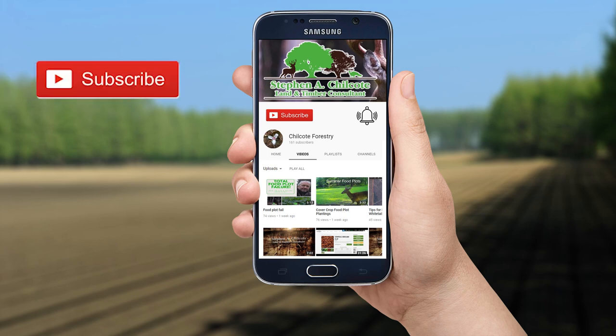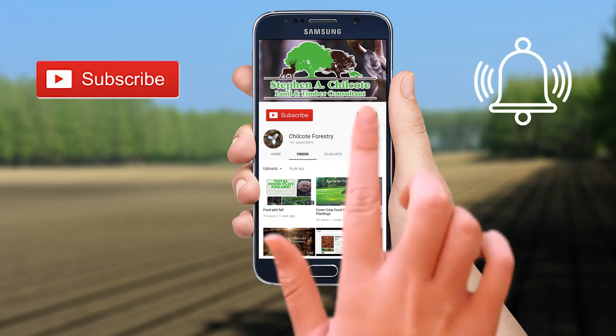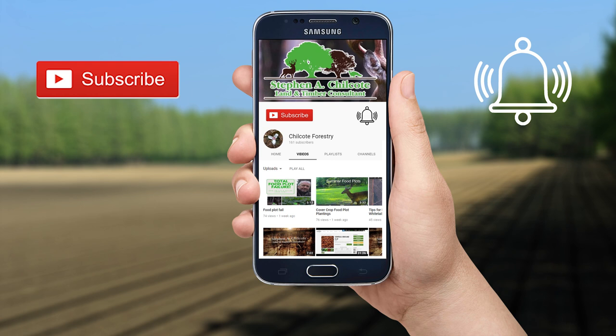Be sure to hit the like and subscribe button and click on the bell so you'll be notified when there's a new video. Comment down below — let me know if there's anything you'd like to know more about.